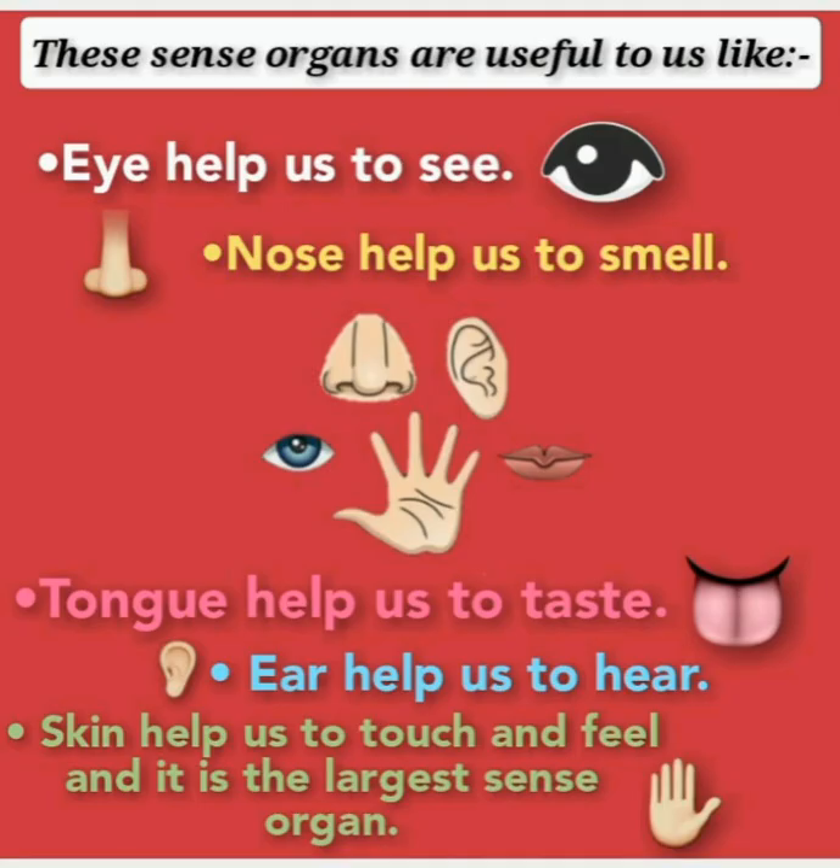Now let's see how these sense organs are useful to us. Eyes help us to see. Nose helps us to smell. Tongue helps us to taste. Ears help us to hear. Skin helps us to touch and feel, and it is the largest sense organ in our body.